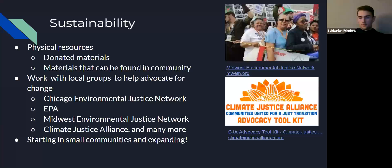To establish sustainability throughout the community, we plan to rely on donated materials and materials found throughout the community. We also plan to work with local groups to advocate for change and grow our movement, including the Chicago Environmental Justice Network, the EPA, the Midwest Environmental Justice Network, and the Climate Justice Alliance. We plan to start small and expand outward, with the ultimate goal of having the government step in and enforce environmental injustice policies.